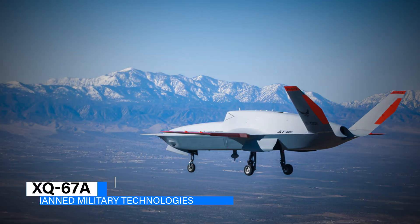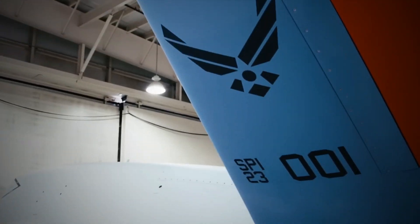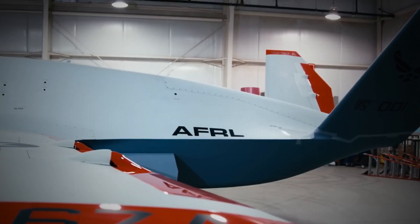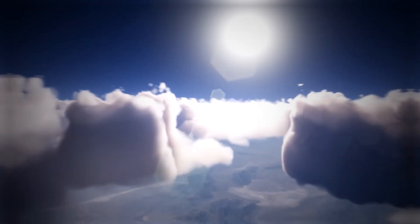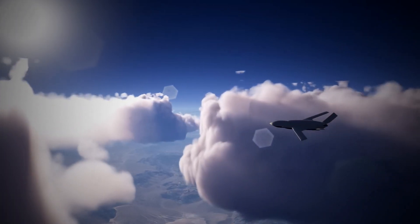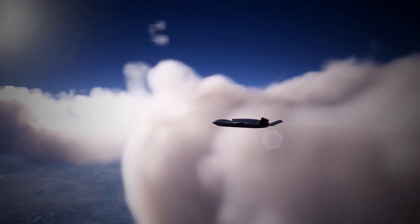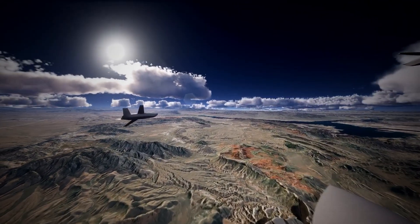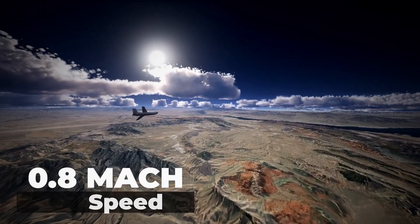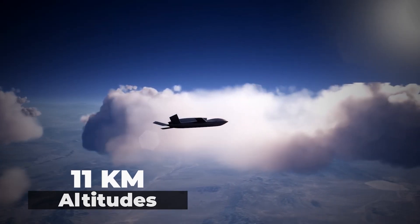Next, we have the XQ-67A. Developed by General Atomics Aeronautical Systems, it is a cutting-edge unmanned aerial vehicle that pushes the boundaries of modern air power. This advanced drone boasts an impressive array of features that set it apart from its predecessors. Powered by a high-performance jet engine, the XQ-67A can reach speeds of up to 0.8 Mach and operate at altitudes exceeding 11 kilometers.